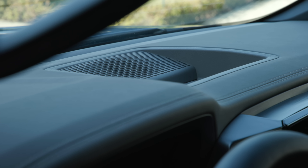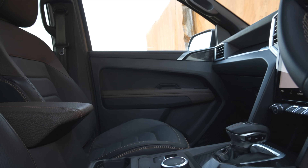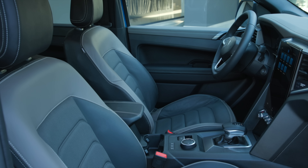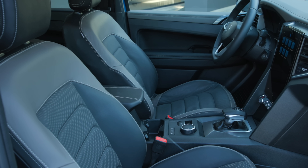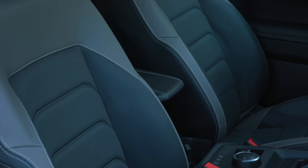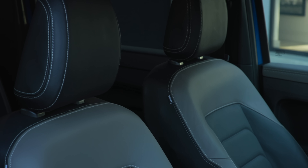As for seating materials, they claim to have worked on the ergonomics of the base seat itself. Lower trim levels will probably come with fabric seats. The Style trim level will come with microfiber seats — they call it Art Velour. However, the Panamericana and Aventura, the top two trim levels, will feature animal skin seats. For a car newly released in 2022, that's of course disappointing.